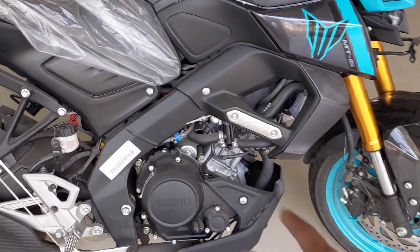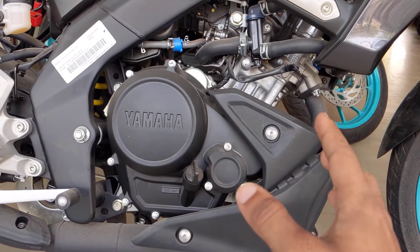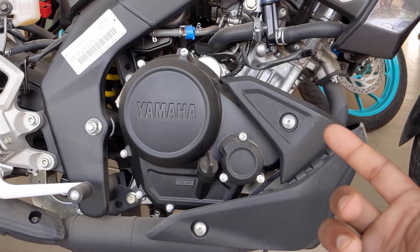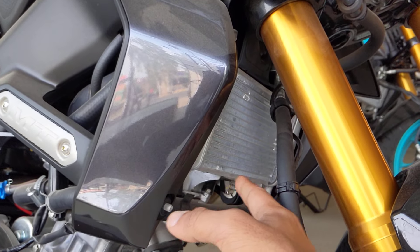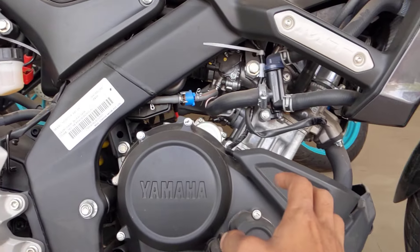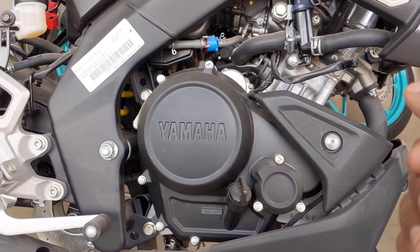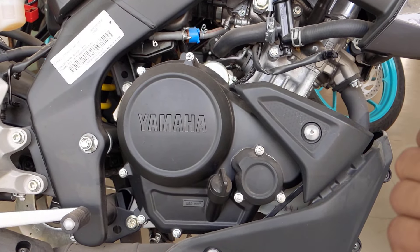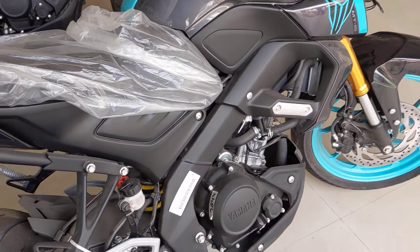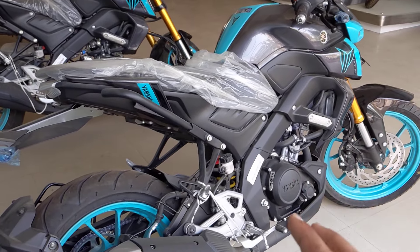First of all, let's talk about the engine of the MT-125. The engine will be a single cylinder, liquid-cooled unit. The liquid cooling will stay in this bike whether it is 155cc or 125cc. You will get a big radiator because its fins dissipate heat very quickly. The mileage of the MT-125 will be 50 plus. The exact power figure we cannot confirm because India has different emission norms compared to other countries.